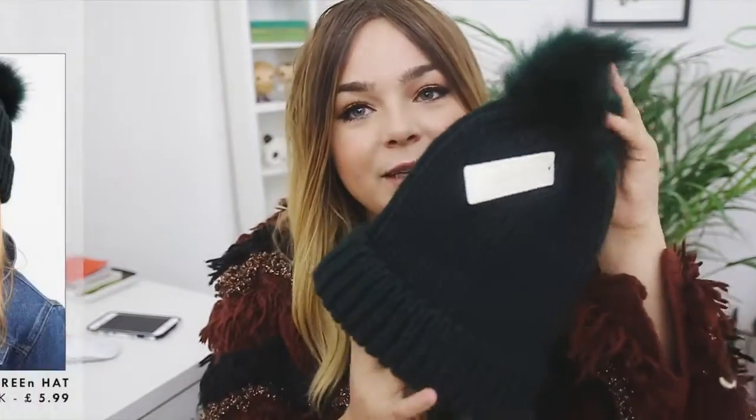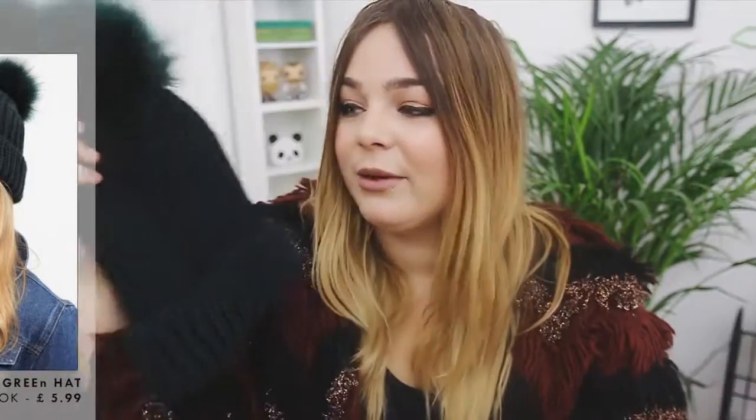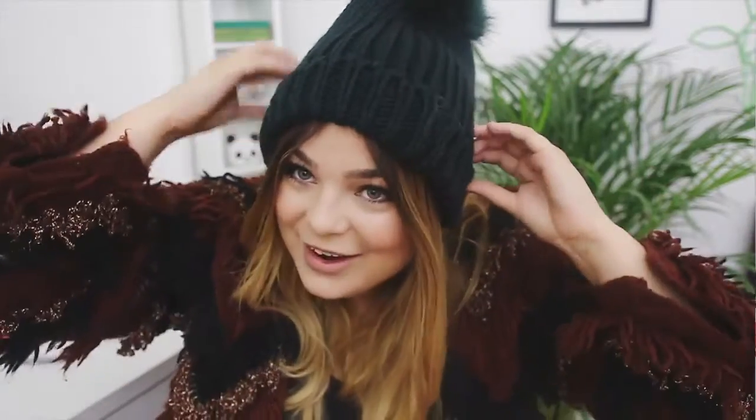I got this cute forest green beanie which I think is adorable. I actually saw one of the mannequins wearing this, so I just asked the sales assistant where it was and picked it up because I think it's a really nice colour and I love fluffy bubble hats. I'm a real hat person if you guys didn't know.